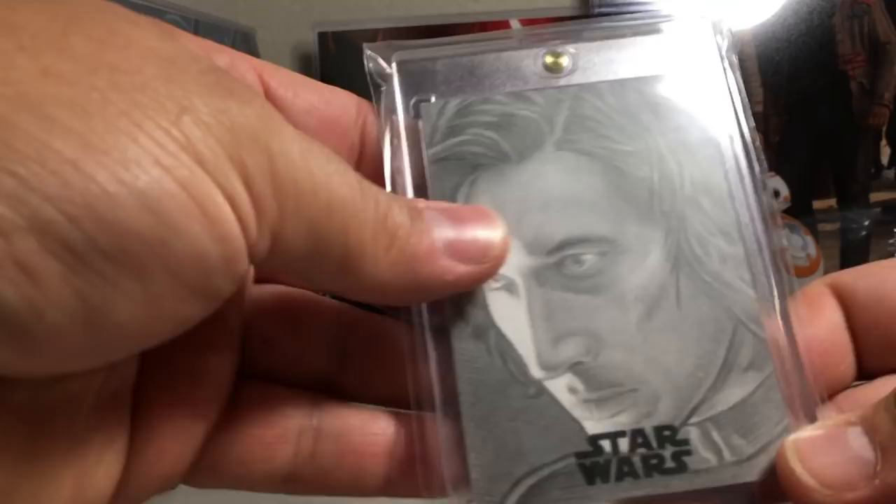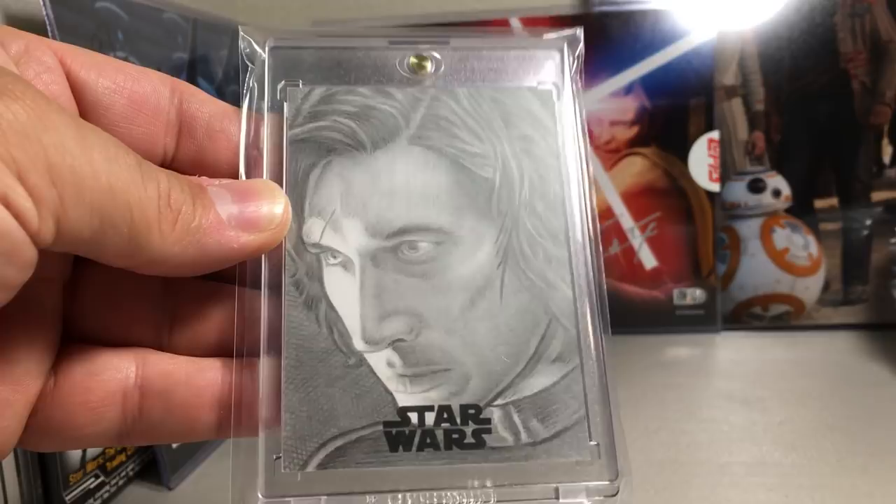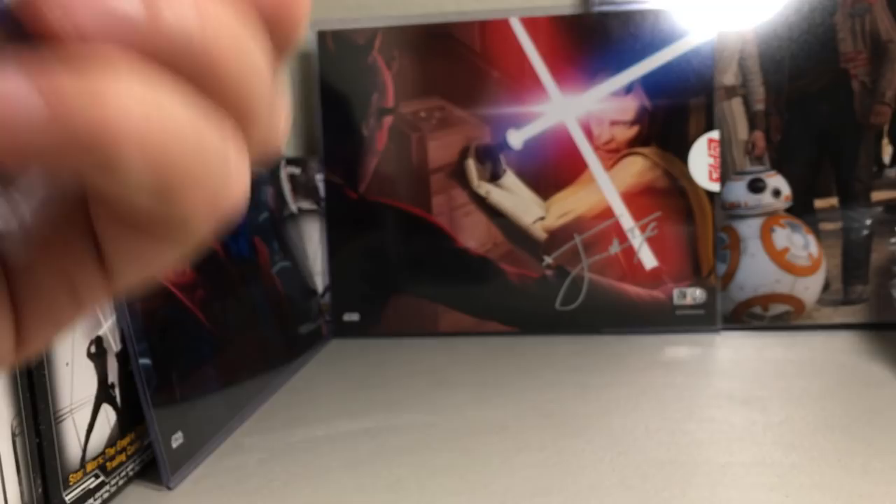This is another really really good Kylo Ren sketch — another really great pencil sketch. Keith Carter did that one.